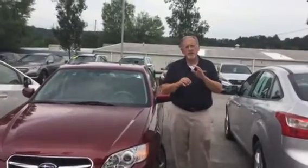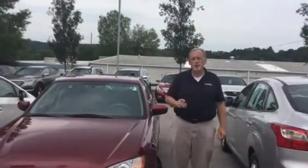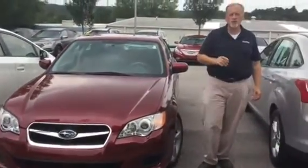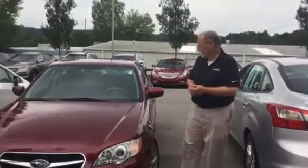Hi, Michael. This is Randy Allen here at Tamron Hyundai. I want to thank you for your interest in this Legacy. I've got it sitting right here on our lot. It's in great condition, got a lot of amenities on the inside.